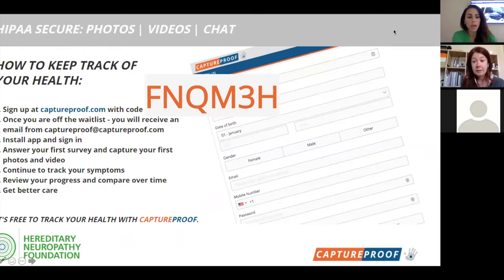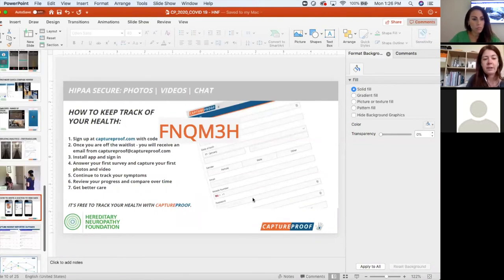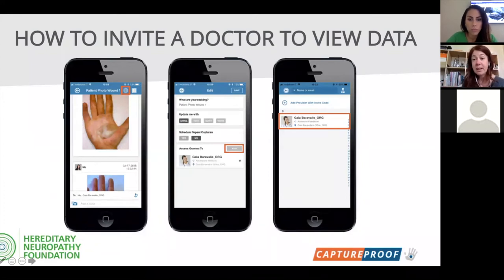A question came in: once you've captured information in Capture Proof, how do you share it with your physician, and how do you know it's in a format they can accept? In order to share data with your provider on Capture Proof, they do need to have a Capture Proof account. Capture Proof is a HIPAA-compliant system which enables actors to communicate and hold patient data within the system itself.